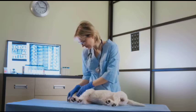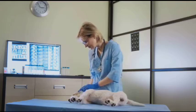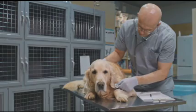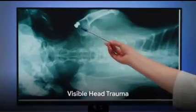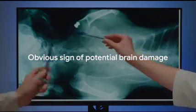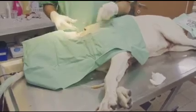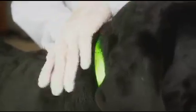Loss of sensation and changes in vital signs are serious indicators that your dog might be suffering from brain damage — if you notice any of these signs, seek immediate veterinary attention. Lastly, let's talk about visible head trauma, a more obvious sign of potential brain damage. Visible head trauma can take the form of open wounds or fractures on your dog's head. If you notice any unusual marks or cuts on your pet's head, it's important to take action promptly.